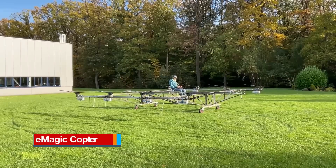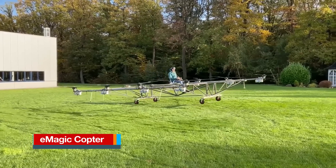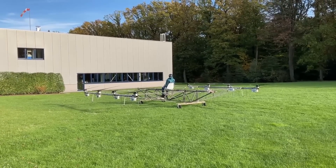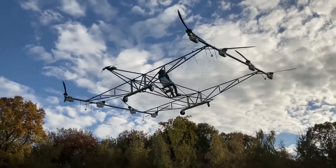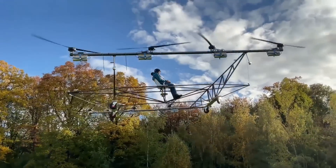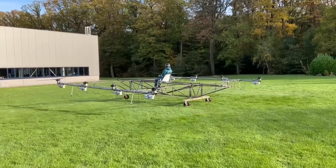The E-Magic Copter is a full-scale single-passenger electric vertical take-off and landing open-frame aircraft demonstrator designed to accommodate one test pilot. It can be operated either remotely or manually by the test pilot. The square-shaped design features eight propellers powered by eight electric motors, a single plastic seat equipped with a seatbelt for safety, and quadricycle fixed-wheel landing gear.